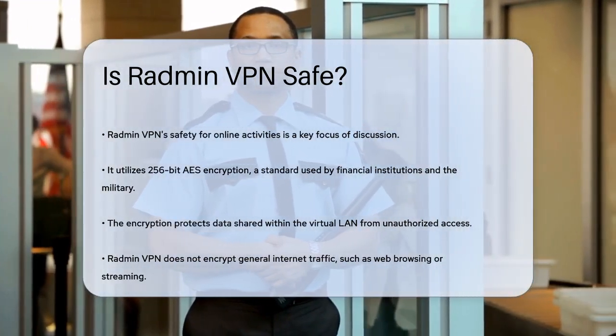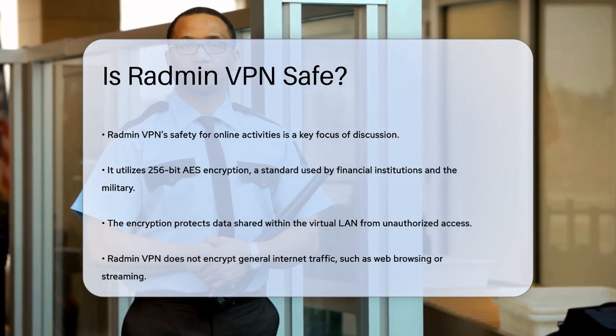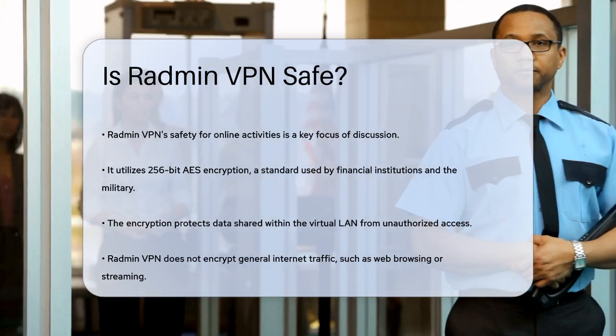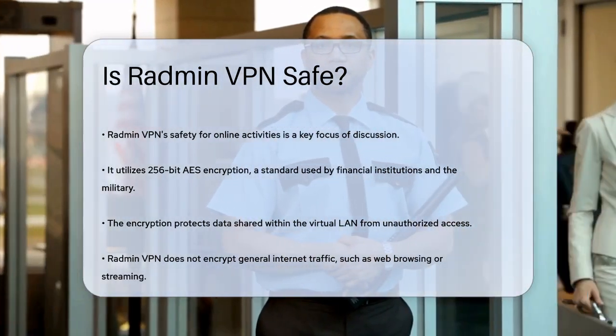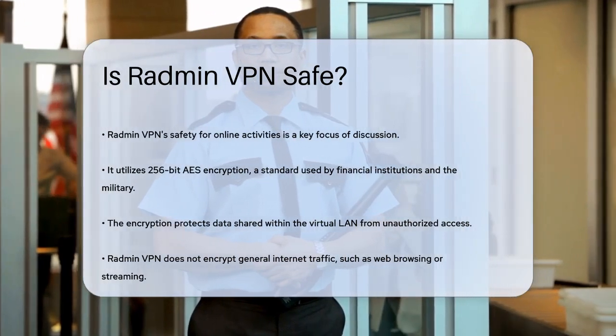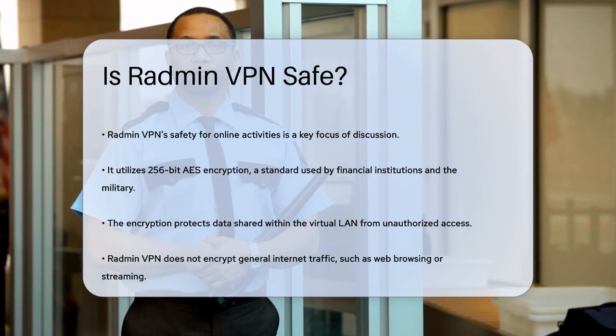First, let's talk about encryption. Radmin VPN uses 256-bit AES encryption, which is considered the gold standard for security. This is the same encryption method used by financial institutions and even the US military to protect sensitive data. So when you're using Radmin VPN, the data shared within your virtual LAN is well protected from unauthorized access.